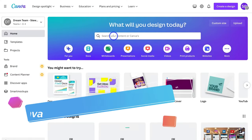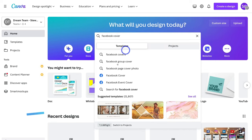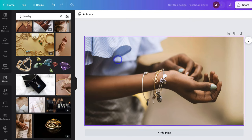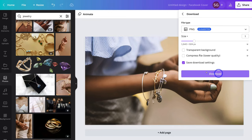Within Canva, all I did was navigate over to the search bar and type in 'Facebook cover'. I can see 'Facebook Cover' in the results and selected it. On the design, I navigated over to 'Photos', typed in 'jewelry', and located an image I wanted to use for my cover. When I was happy with the image, I navigated up to 'Share', then came down and clicked on 'Download', and downloaded the Facebook cover. It's as simple as that to download a profile picture as well as a cover photo for your Facebook business page.